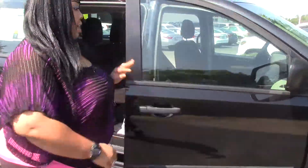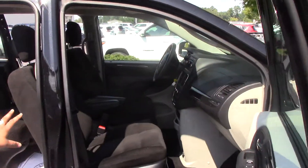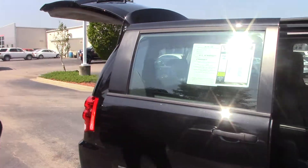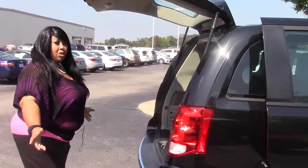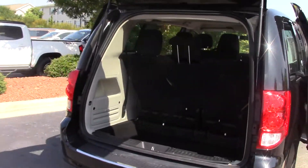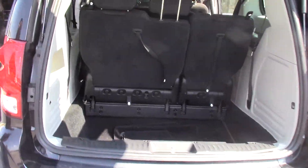On the inside of this vehicle we have cloth material. This vehicle is also a V6, so that lets you know it will get up and go. Great size vehicle for a family of a larger size. A lot of room in the back for luggage if you like to go out of town or have children that play sports.